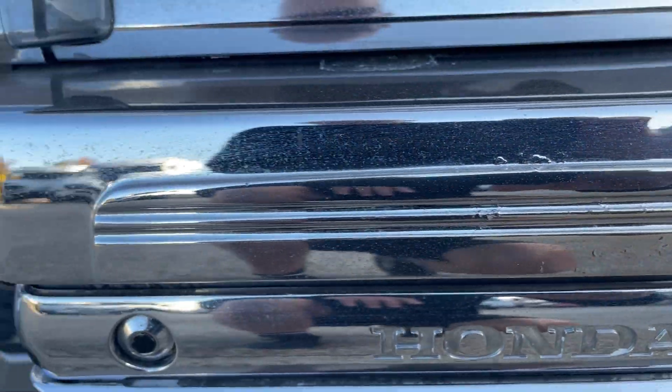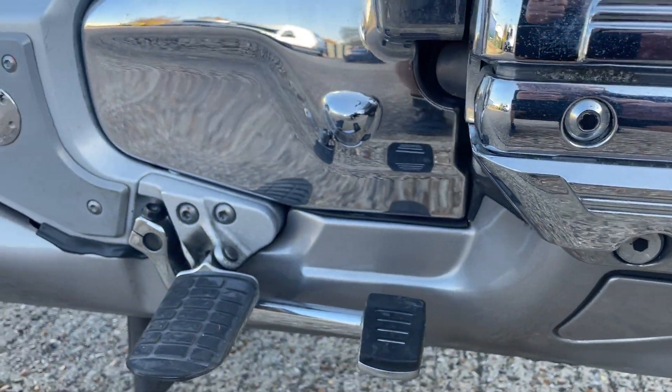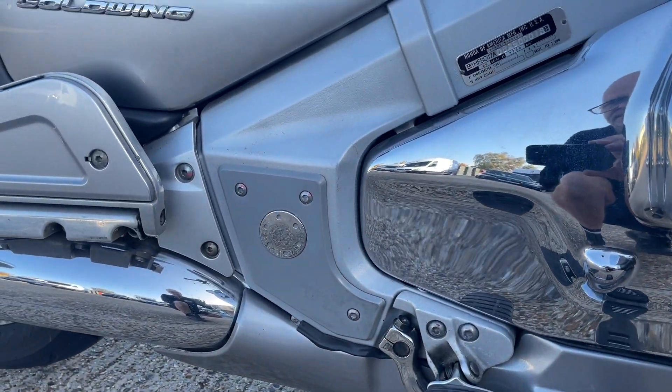A little bit of bubbling there in the rocker covers. It's not too bad — being quite picky.